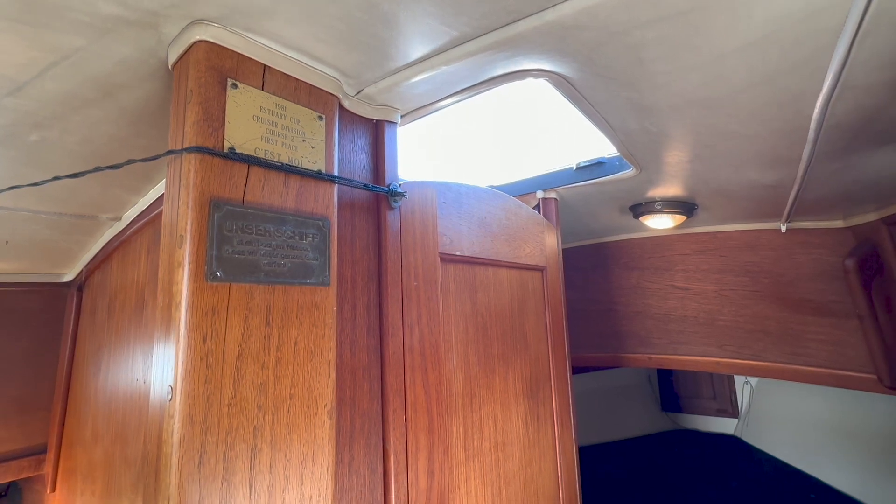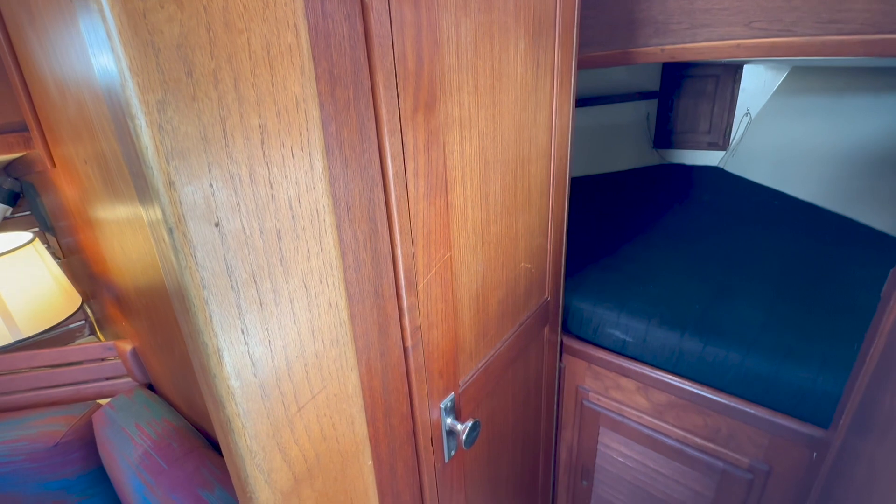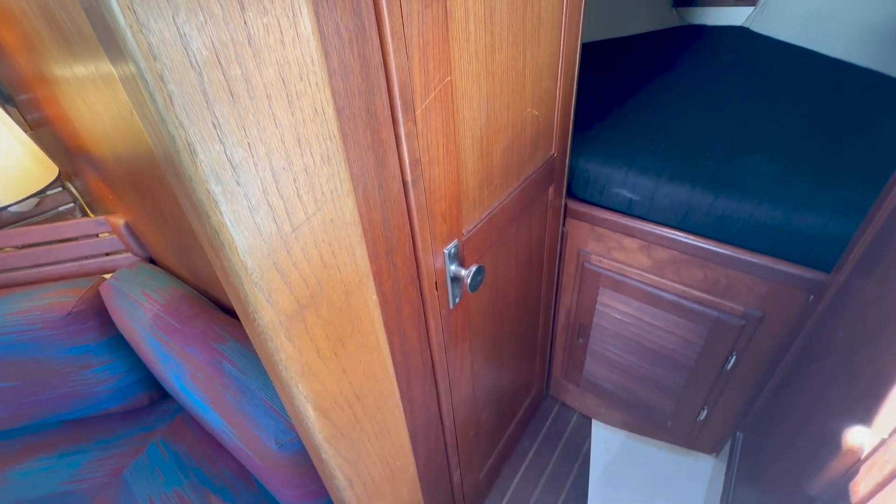The cabin layout on the Pacific Sea Craft features a nav station with a hinge-up chart table and access to breakers and other switches. The cabin is rich in natural wood and teak joinery with a sole of teak and holly. The head compartment is located behind this door.